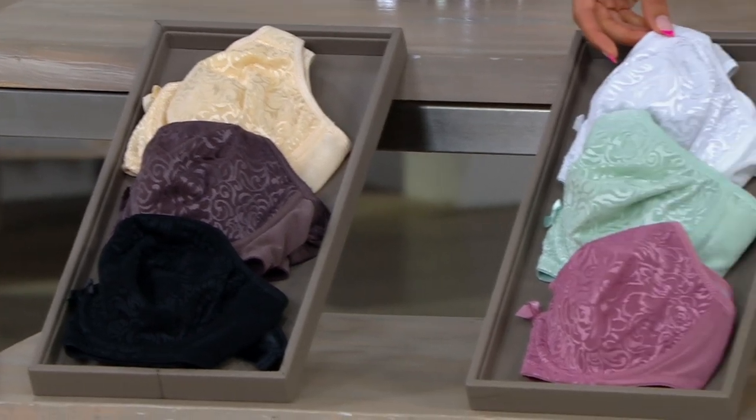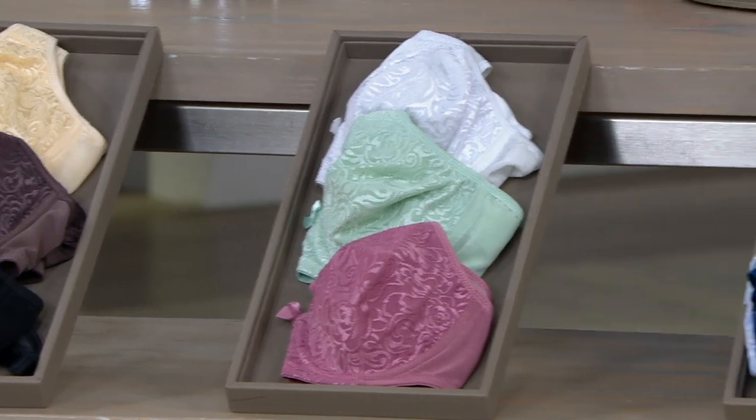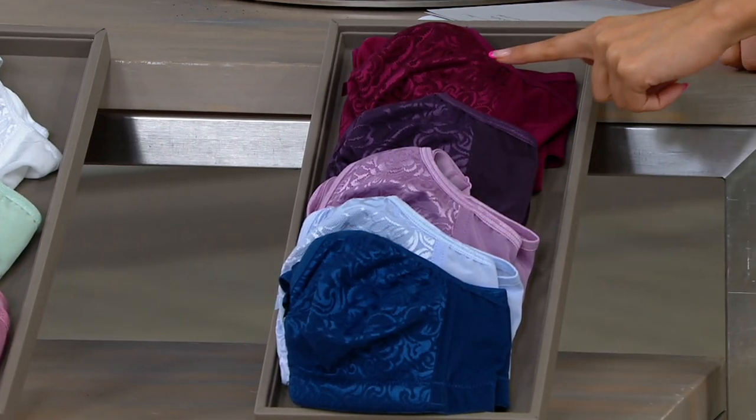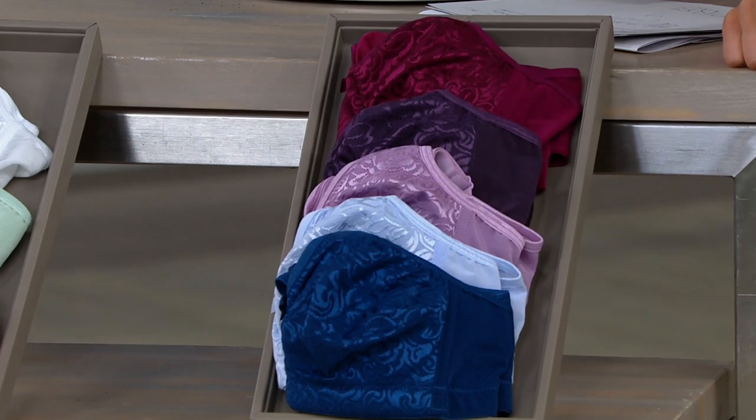We also have the white, the mint, and the mauve in both underwire and wire-free. And then in wire-free only — so all the colors we just went through are in both — but we have wire-free only in the berry, the perfect plum, the lavender, the xenon blue, and the navy.